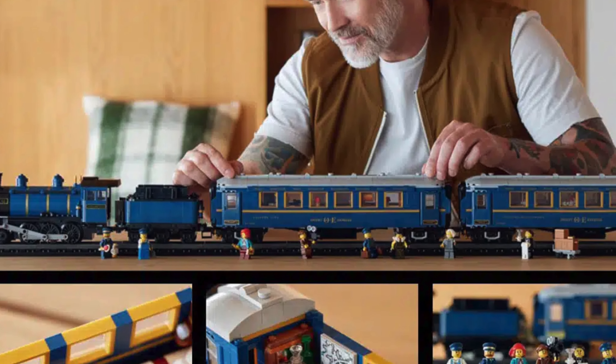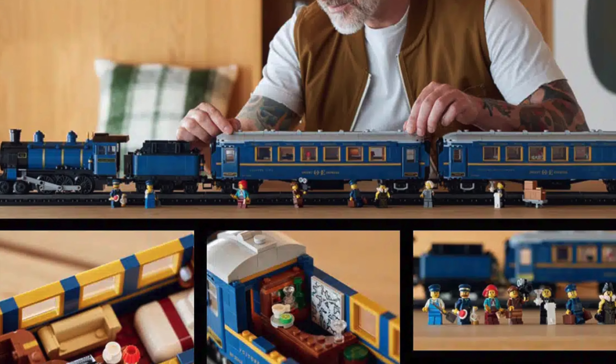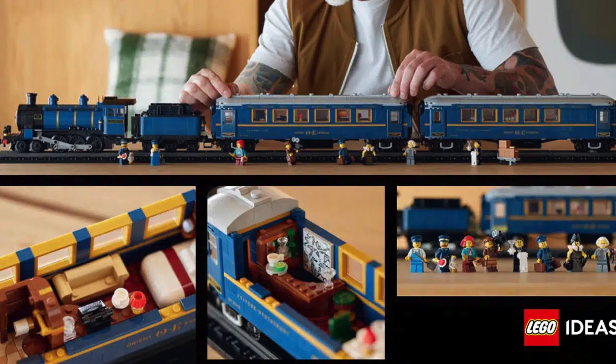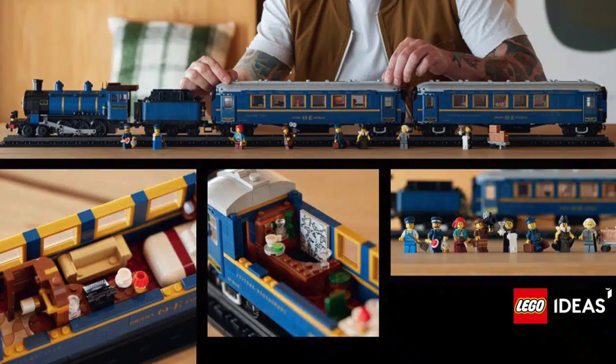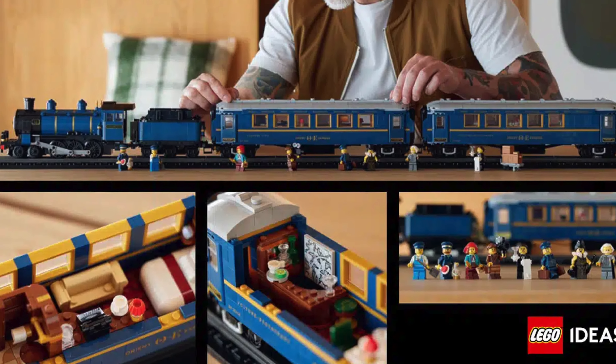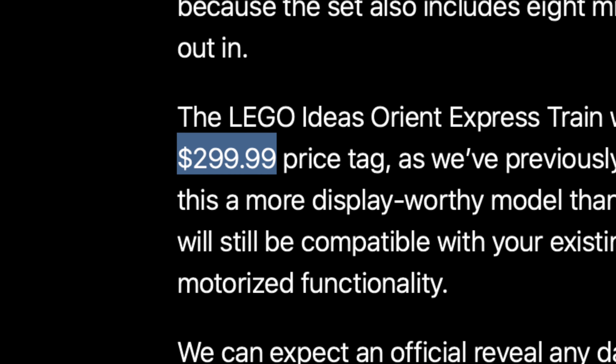The Orient Express is really impressive on its own, but what makes this set stand out is the coaches, featuring a nice room and a bar. Yes, this train has all your Orient Express needs. I see a lot of positives with this set and you should consider it. This gigantic set is fantastic — and so it's a bit expensive. And by a bit, I mean a lot.